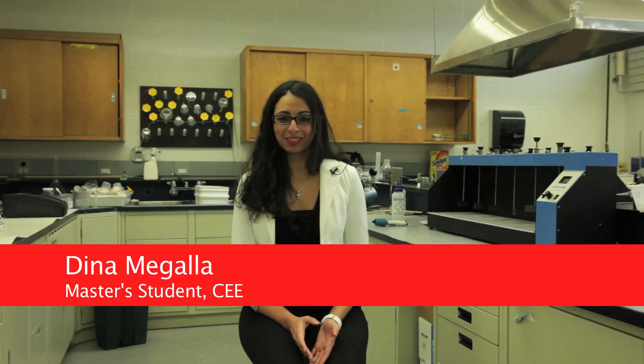My name is Dina, and I'm a current master's student. If I have to go back in time and choose, I would redo this whole experience — I loved it so much. You get to meet so many different people from all over the world, and you work with supervisors that care about you and give you so many opportunities to grow as a person as well.